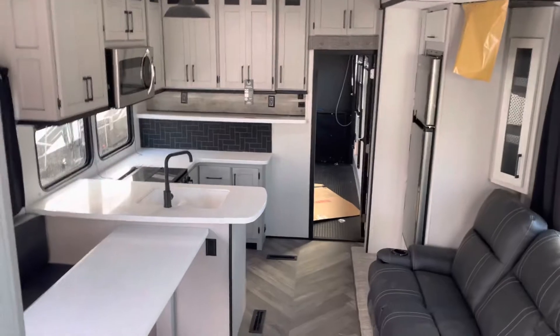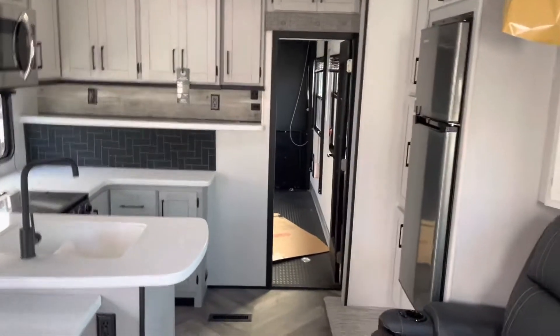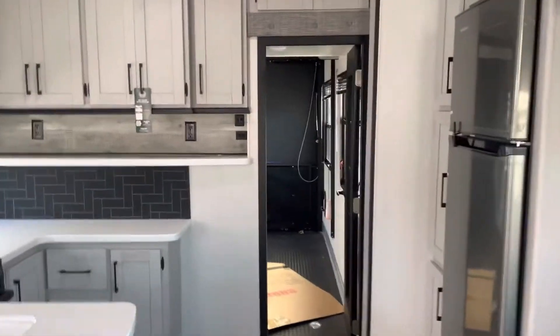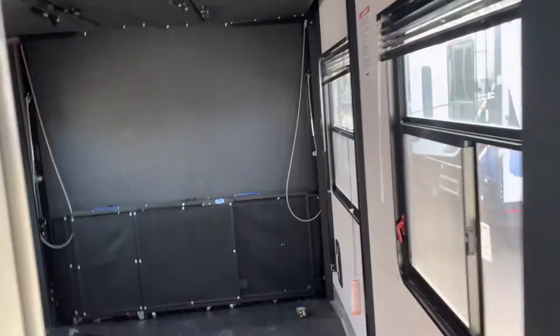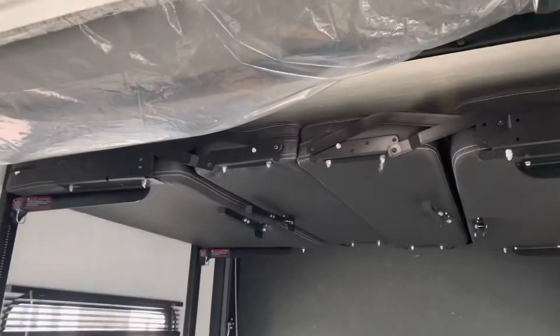TORC is built by Heartland RVs. This is a mid to high profile toy hauler with a 13-foot garage. Features a rear patio with power beds and a nice little half bath back here.